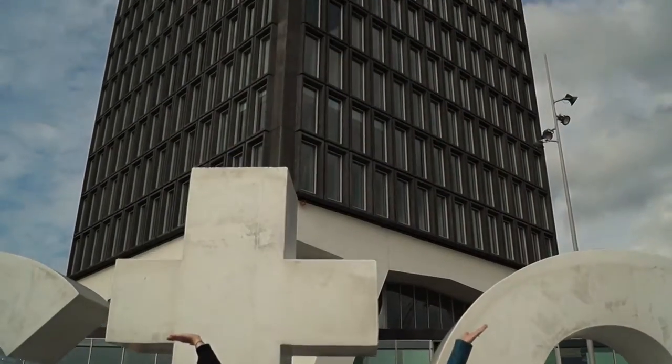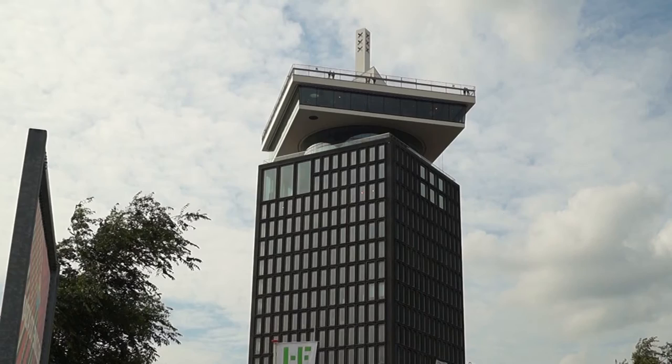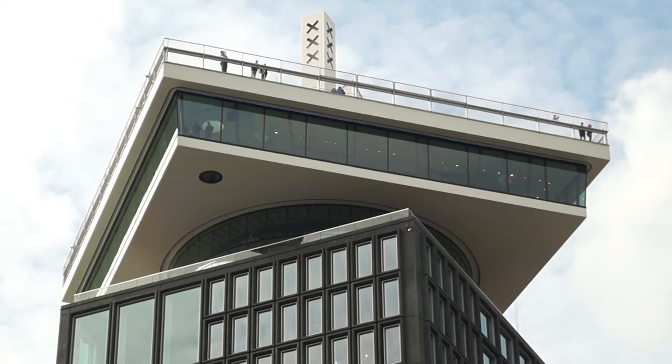After seven years of renovation, the tower is fully open with a lookout area, two restaurants, bars, a hotel, offices and lofts, a private club, and a basement nightclub. Let's go!